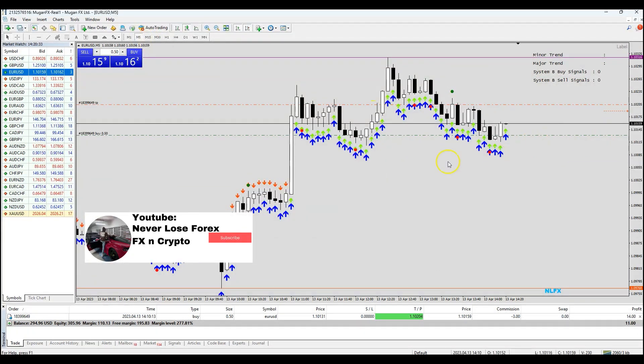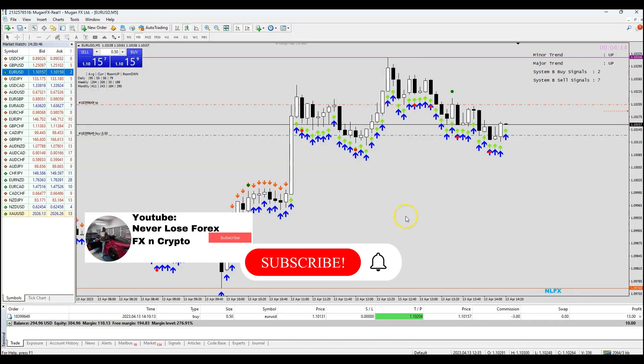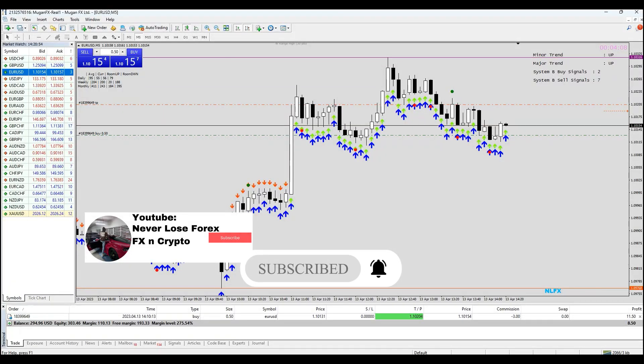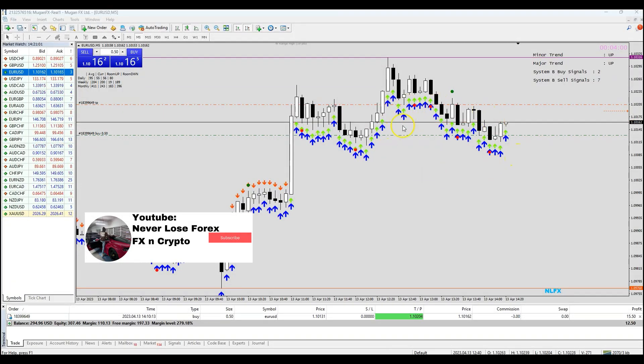Like, share and subscribe — make sure you click all the notification bells and make sure they are on. If you want to buy the course and get the software, go to nnfxandcrypto.com or send me a message on WhatsApp and Telegram. The software does all the analysis: tells you when to buy, when to sell, where to exit, where to hedge, when to hedge the market trend — even for scalping, swing trading, and hedging.